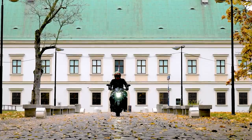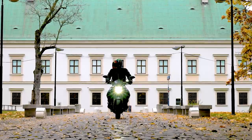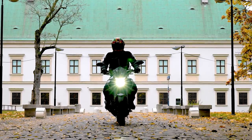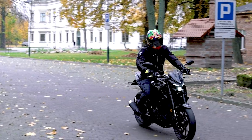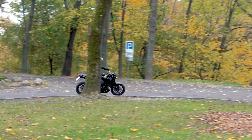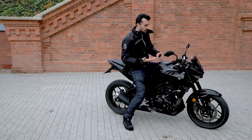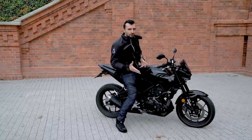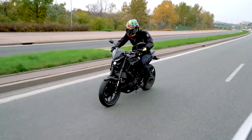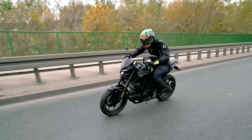Prowadzenie jest banalnie proste – każdy, kto choćby raz jeździł na jakimkolwiek motocyklu, wsiądzie na MT-03 i poradzi sobie bez problemu. Na pierwszy motocykl to według mnie bardzo dobry pomysł. Idealny do codziennej jazdy po mieście, do pracy, na uczelnię, a po południu lub w weekendy na tor do doskonalenia techniki. Do turystyki i dłuższych przejażdżek we dwoje zdecydowanie nie służy.